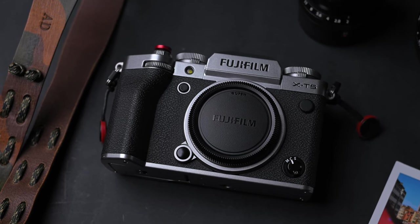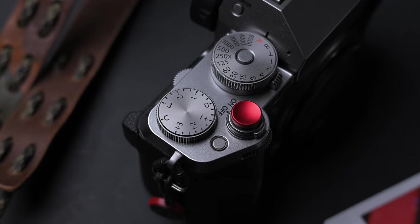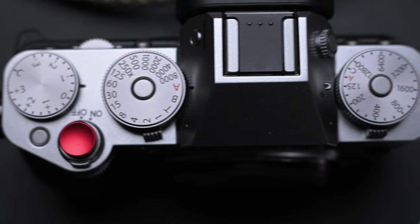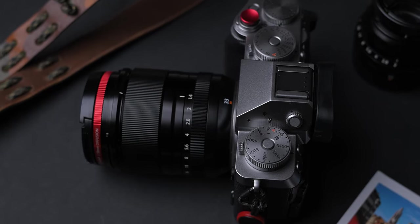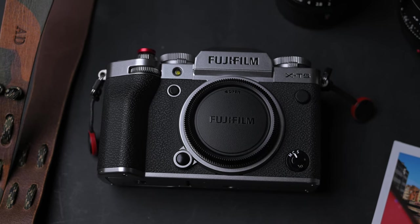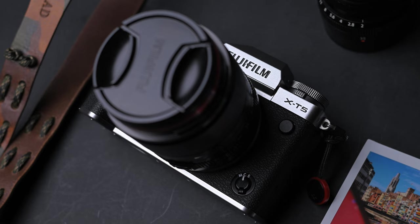Fujifilm X-T5 for photography. I already made multiple videos about this camera, reviewed it at launch after using it for a long period of time, made tutorials about video settings and other things, but today I just want to talk about the photography part — how good is this camera for photography from someone that makes money using it, and share a couple of tips that might help you.